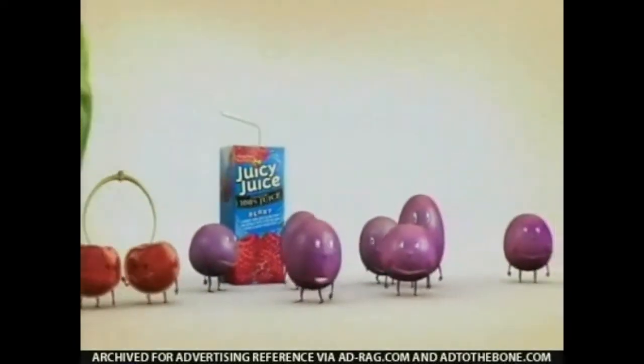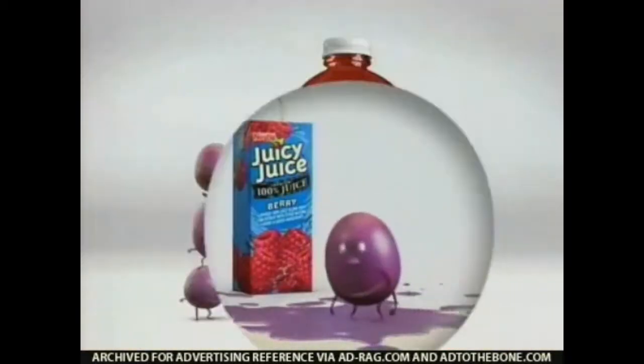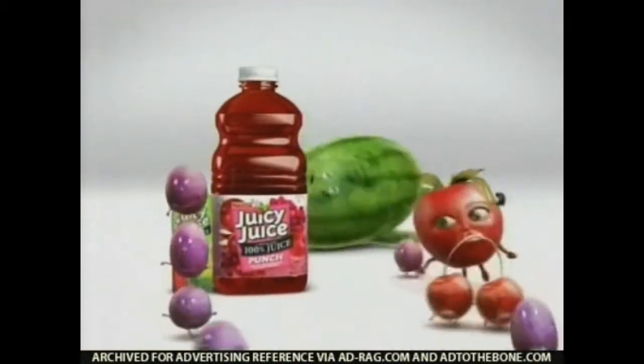Ever wonder how Juicy Juice is made? I know! From juice! Mmm! Juicy Juice! 100% real juice! 100% real fun!